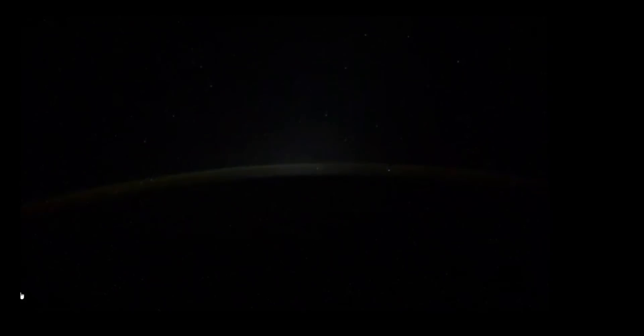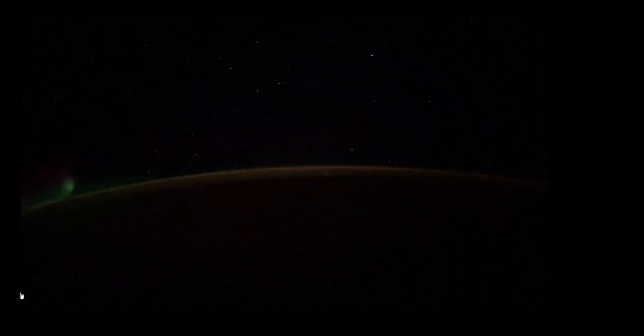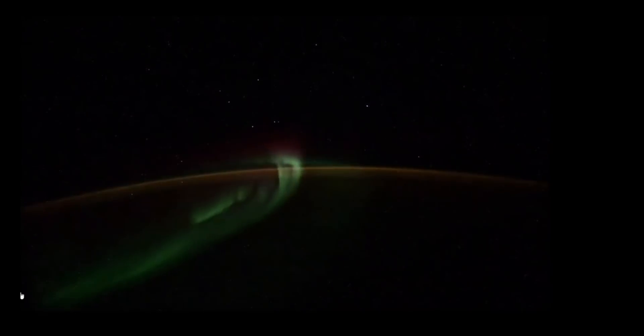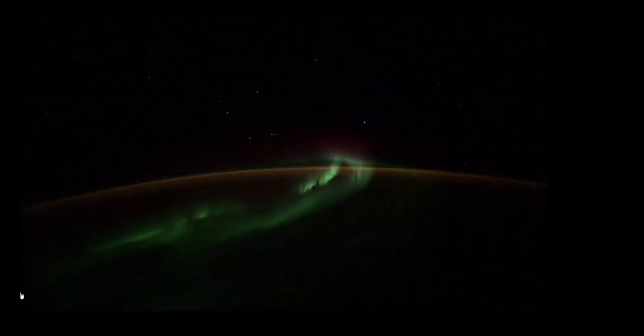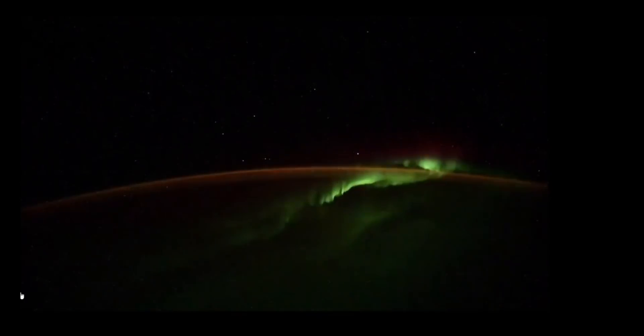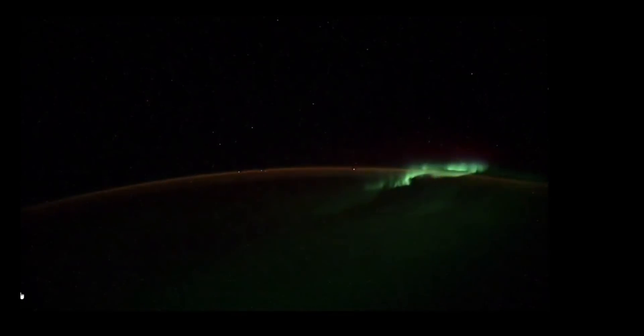And Russian cosmonaut Ivan Wagner — he tweets a lot — and he put this up just the other day too. Oh, did you see that? This is absolutely brilliant. This is looking from the ISS, looking south I believe, at the Aurora Australis. Oh, that is so pretty. And notice all those stars — they are twisting in a different way to the usual, I would believe.